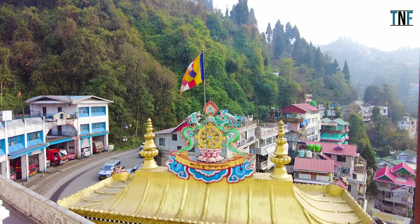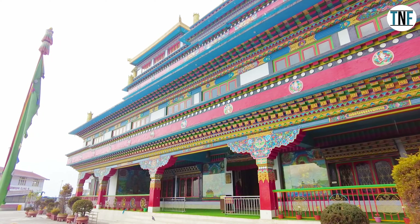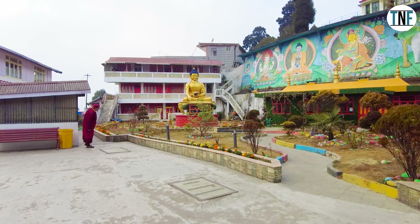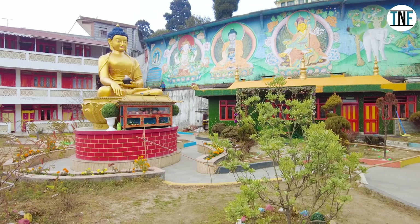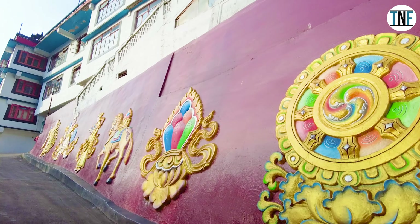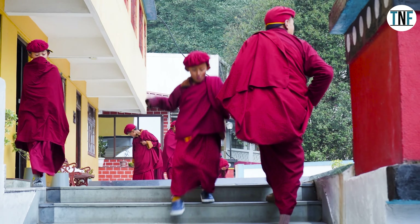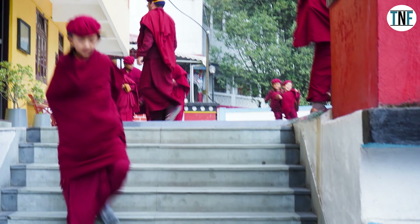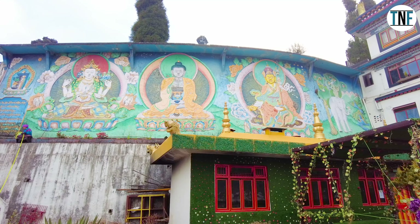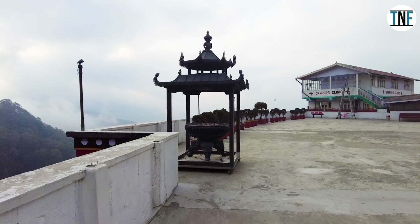Samten Choling Monastery, or Ghum Monastery, is nestled in the picturesque hills of Darjeeling. It is a serene and spiritual haven that mesmerizes visitors with its tranquility and ancient charm. This Tibetan Buddhist monastery is also known as Ghum Monastery, and it stands as proof of the rich cultural heritage of this region.